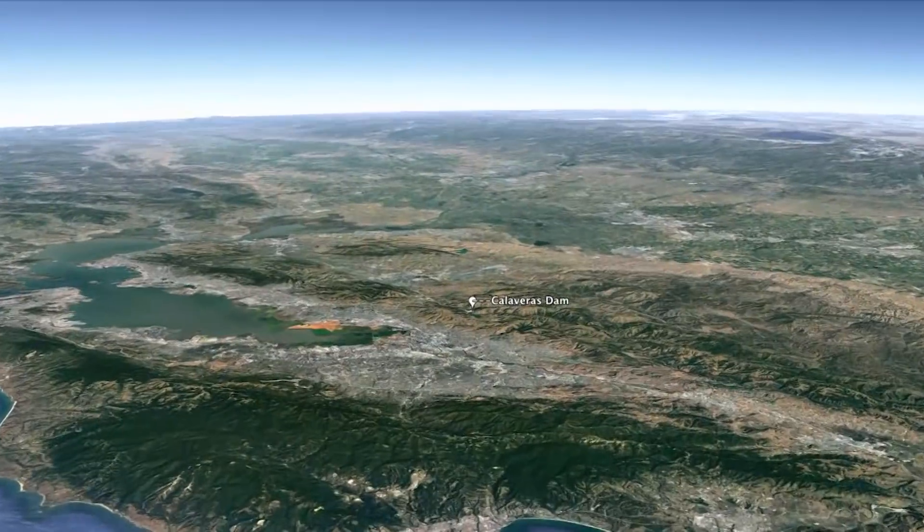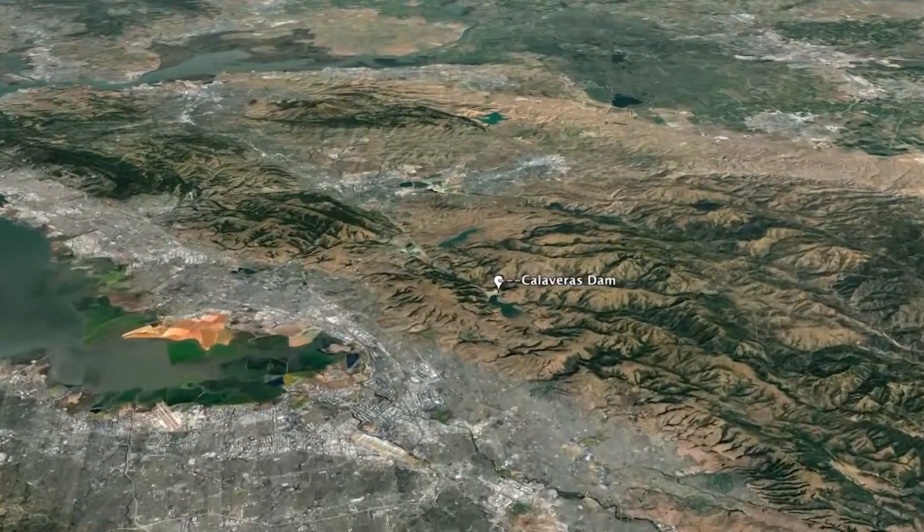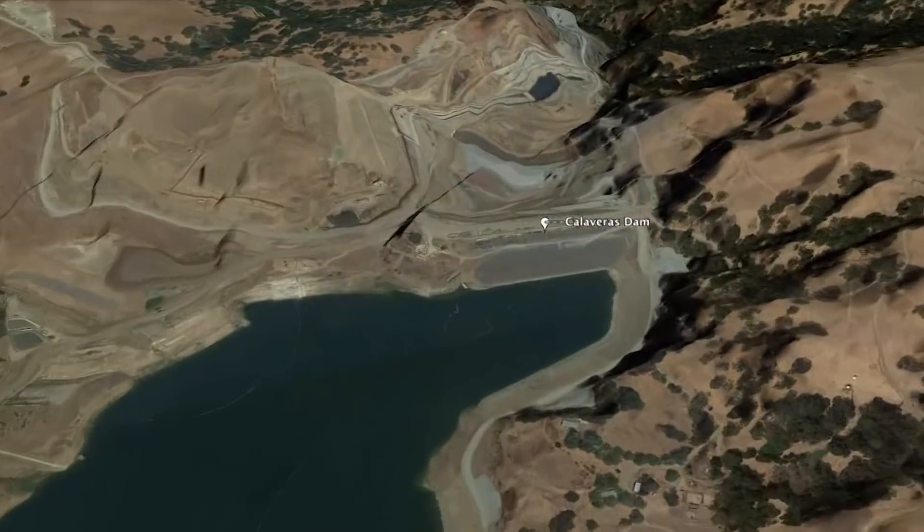We're here at the Calaveras Dam replacement project site. This project has been in construction since 2011 and we expect to be complete in 2019, approximately seven and a half years of construction.